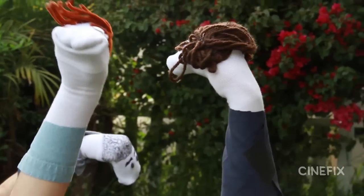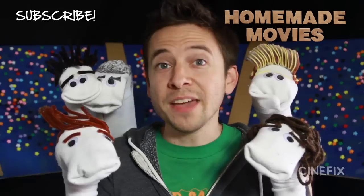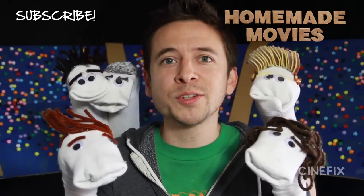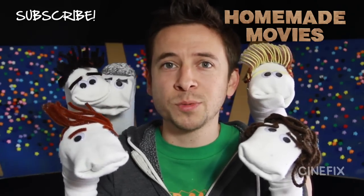We actually had a lot of fun shooting this one. Once you put the eyes on and the hair, they come to life. I recommend just making sock puppets to play with — they're so much fun. And that's how we did it. Be sure to subscribe because we've got new episodes every single Tuesday, and we're always looking for requests, so let us know in the comments what movies we should do next.